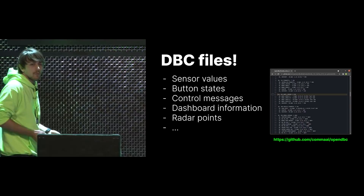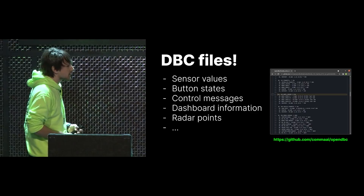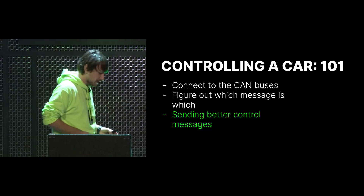What kind of messages go around on the bus? You have sensor values, button states (pressing a button toggles a bit), control messages (e.g., accelerate by X meters per second squared), stuff about what shows up on your dashboard such as error messages, radar points from the radar, et cetera.